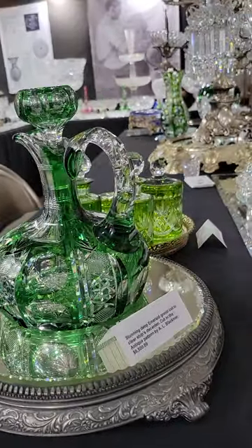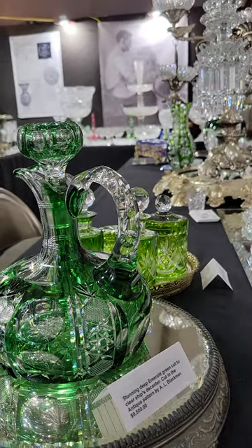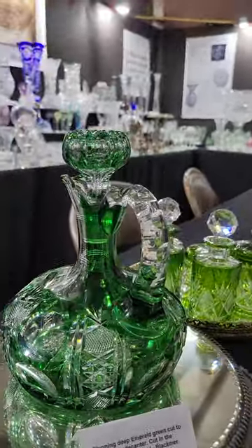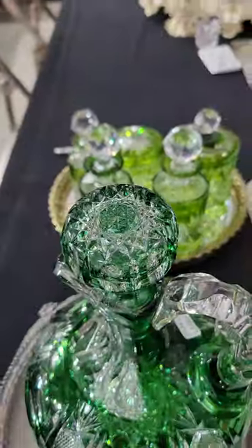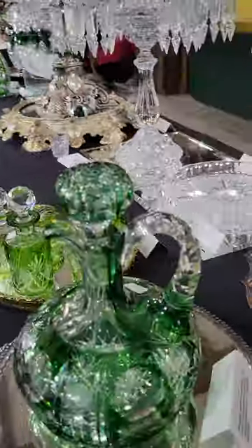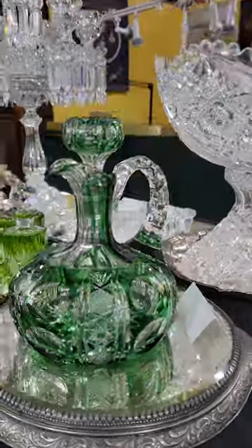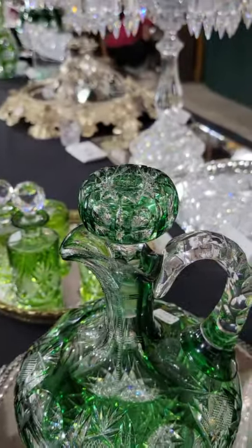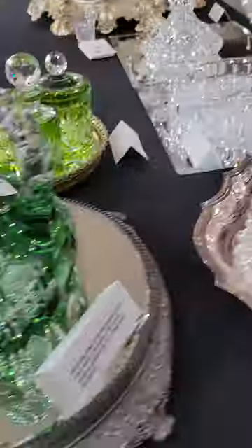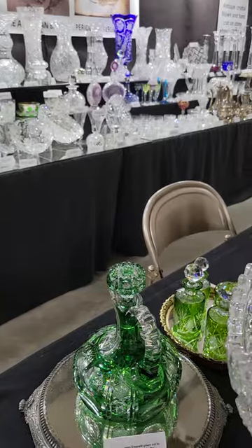Here's a true rarity in cut glass — a ship's decanter in a very deep emerald green cut to clear. It's cut in the Antique pattern by Blackmer. This is the first documented piece of colored Blackmer I've had. Great cutting, great quality, pop star cut stopper, matching stopper, pop star base. A real rarity at $995 — you'll never see another one of these.